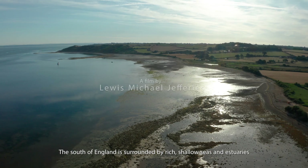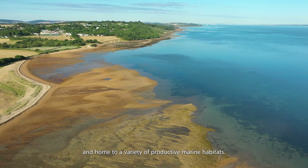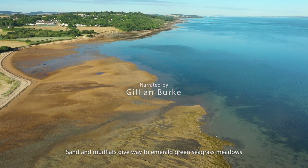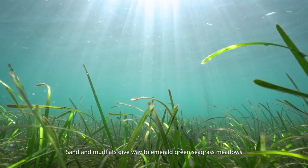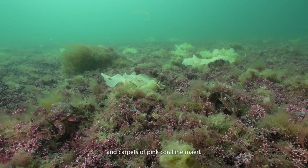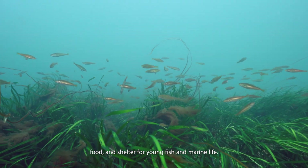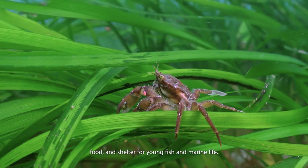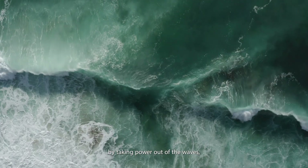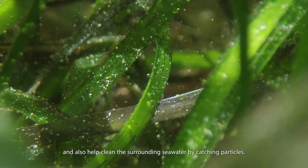The South of England is surrounded by rich shallow seas and estuaries and home to a variety of productive marine habitats. Sand and mudflats give way to emerald green seagrass meadows and carpets of pink coralline maerl. These environments provide nursery grounds, food and shelter for young fish and marine life. They help to protect coastlines from erosion by taking power out of the waves and also help clean the surrounding seawater by catching particles.